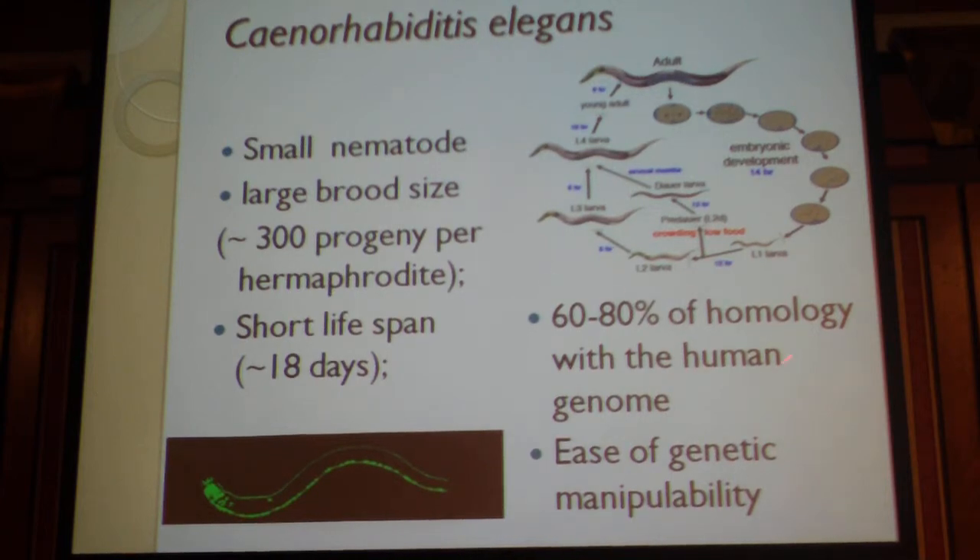Something else that is very interesting is that 60 to 80% of the worm genome has homology with the human genome, which is very important for these studies. Also very interesting is the ease of genetic manipulability that these worms provide — it is very easy to knock out genes and observe the effects of this lack of genes, and also to generate transgenic lines.